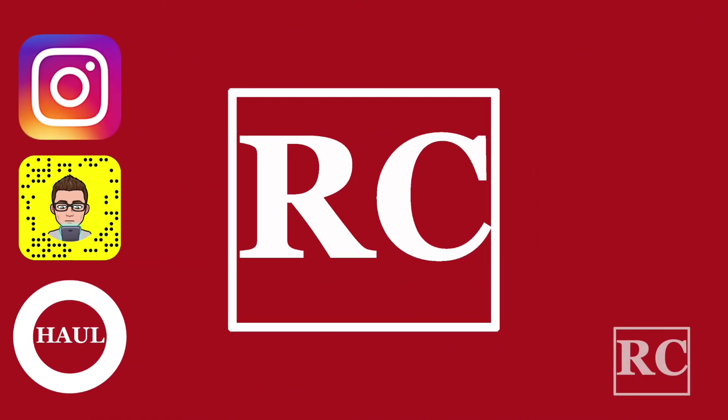I think this is the end of my haul. I just wanted to give you guys a little quick video for today. Let me know what you guys think. Don't forget to like and subscribe and follow me on Instagram and Snapchat. Thanks for listening — bye!